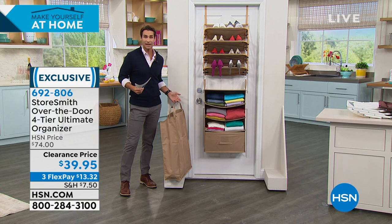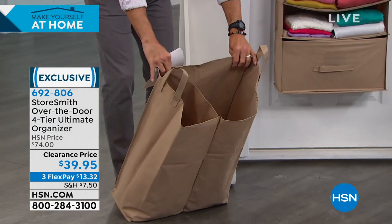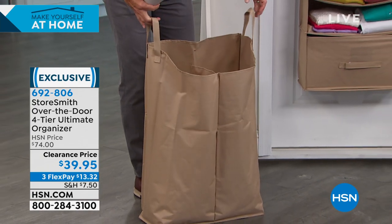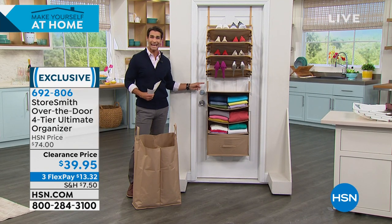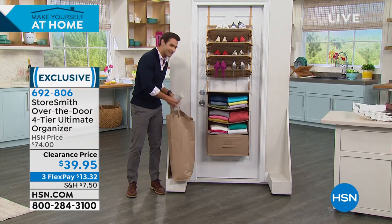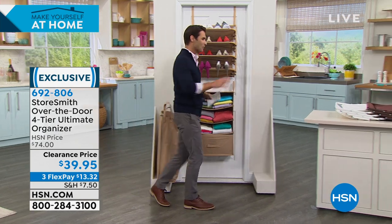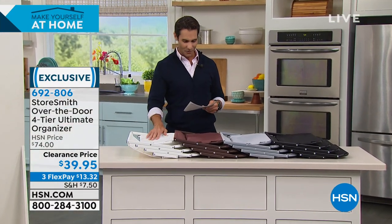The hamper is customizable — see these clips and hooks? You can take it down and put it in a kids' room, hang it where you like. It's also big capacity and lightweight. This is everything you asked for, all in one. And today it's on clearance — about 45% off. Colors available: white, bronze, platinum, black, and gold. Regular price was $74; today it's $39.95.